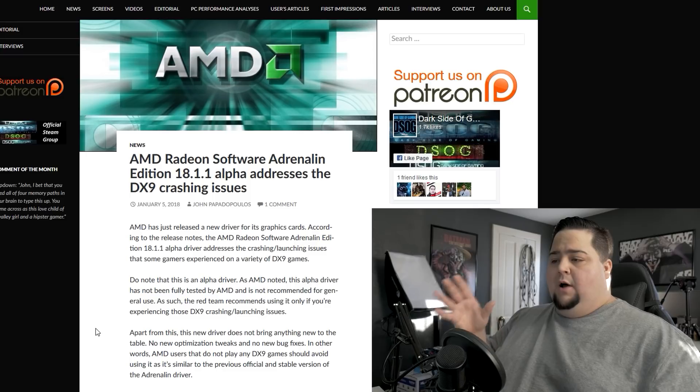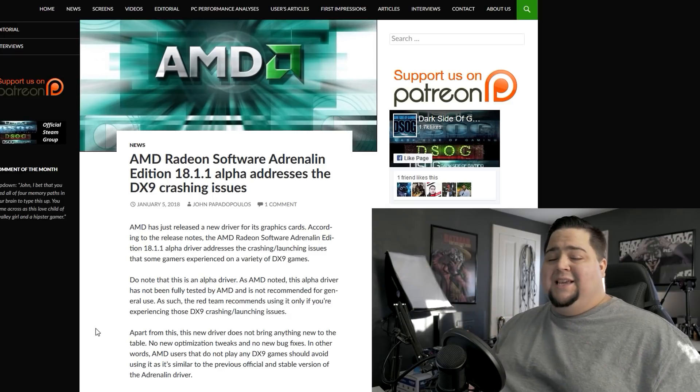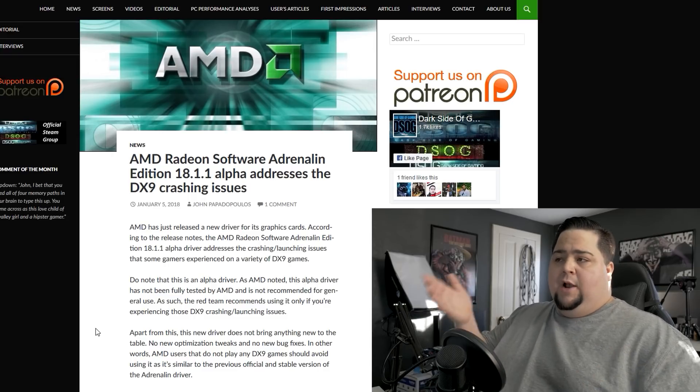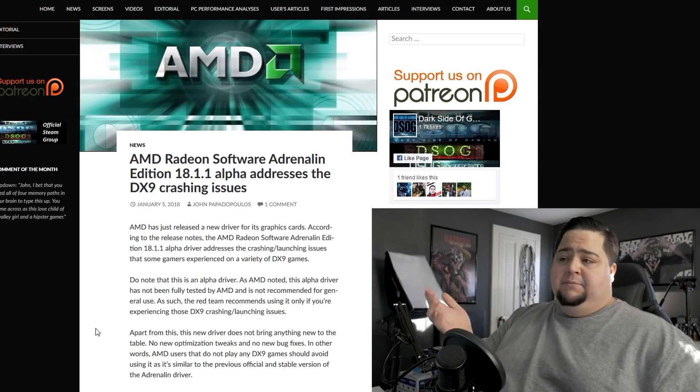This driver update is not addressing anything else right now — it's just the DirectX 9 crashing issue. So if you're not playing any of the games they talked about, or if you're not experiencing any crashing on DirectX 9, there's really no reason to rush out and update your drivers right away with this alpha patch, as it is just that — an alpha patch. It hasn't been fully tested yet by AMD. We will probably see a full WHQL driver in the next couple of days to a week. Once that becomes available, it's probably going to be advisable for most Radeon users to go ahead and update their drivers. But for right now, if you're not having this issue with DirectX 9 games crashing, you're probably okay and could just wait for the full release driver.